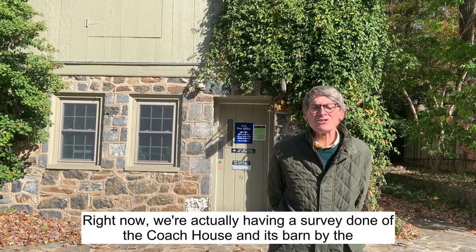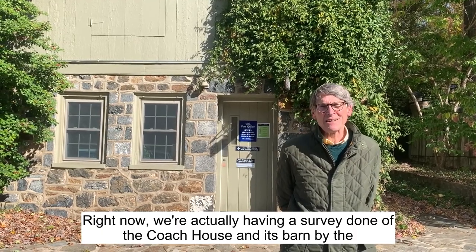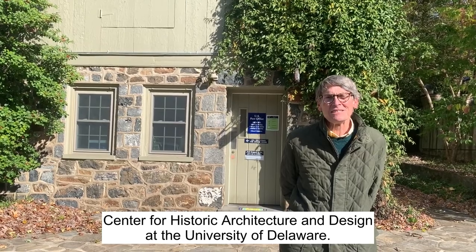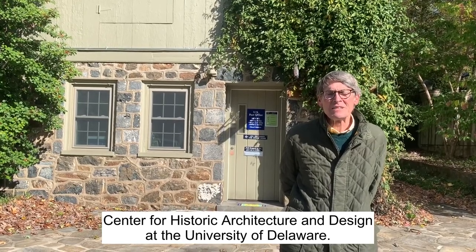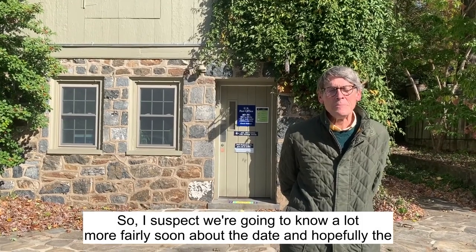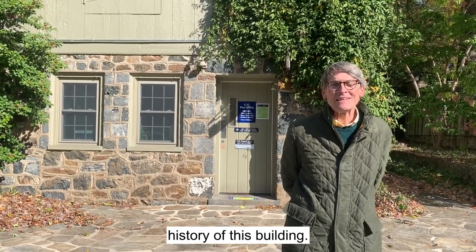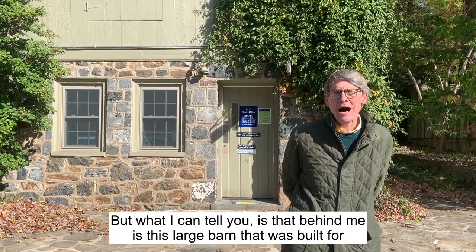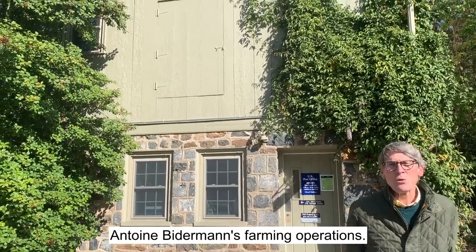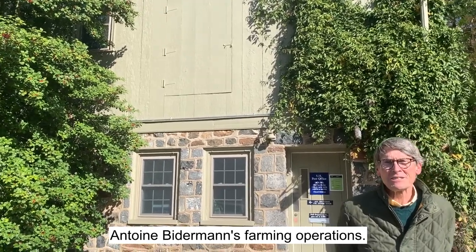Right now we're actually having a survey done of the Coach House and its barn by the Center for Historic Architecture and Design at the University of Delaware. I suspect we're going to know a lot more fairly soon about the date and hopefully the history of this building. What I can tell you is that behind me is this large barn that was built for Antoine Bitterman's farming operations.